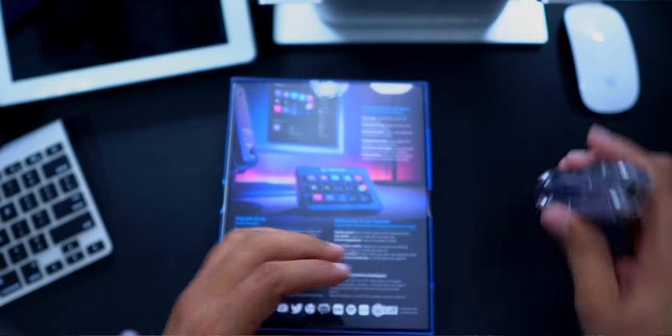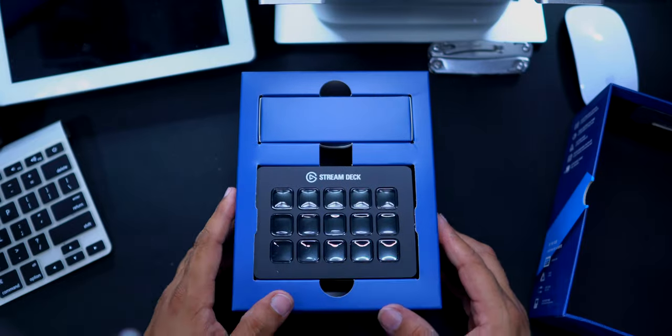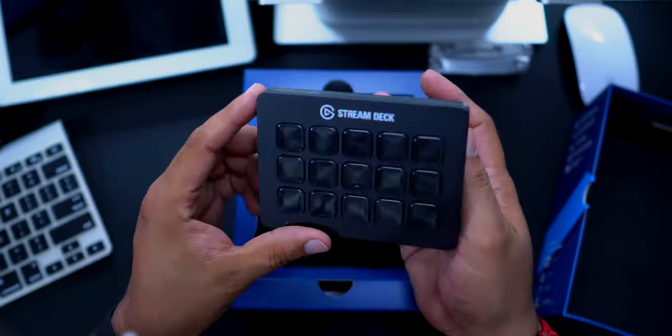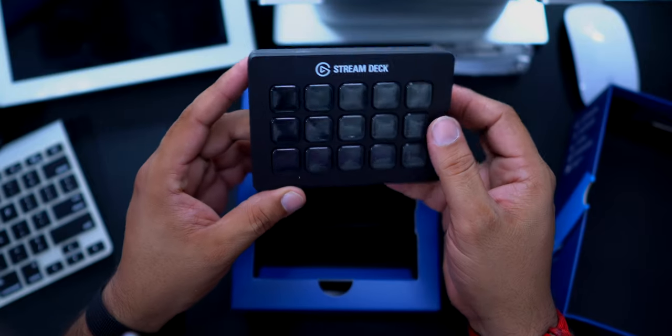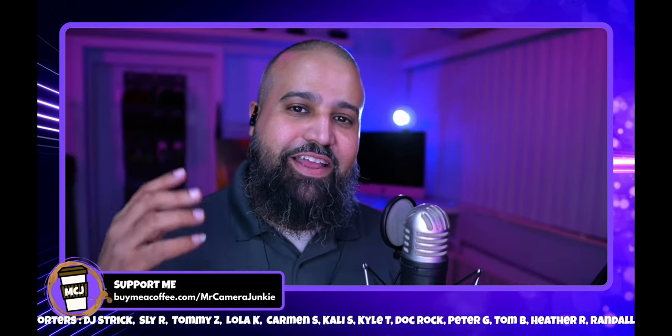My name's Louis, also known as Mr. Camera Junkie. I've only had my Stream Deck for two weeks, and in that short amount of time, I've realized that the Stream Deck is so much more. It's an extremely convenient way for anyone who wants to make live streaming easier. I have a weekly live stream Saturday nights, and the addition of this tool has made a huge improvement in my production.